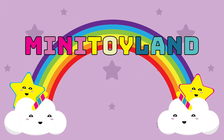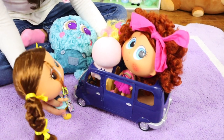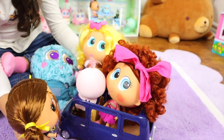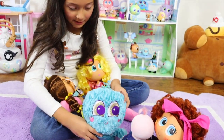Welcome to Mini Toyland! Hi Chmoy. Hi Bernice. Wait — a new day can't drive the car? Babies don't know how to drive. That's going to be a big problem. I know how to drive.